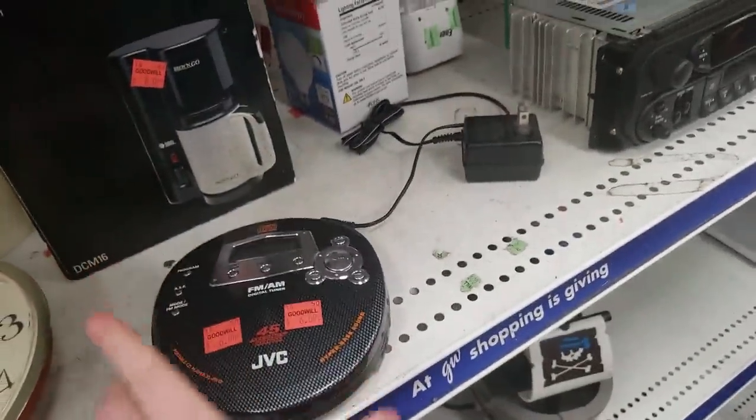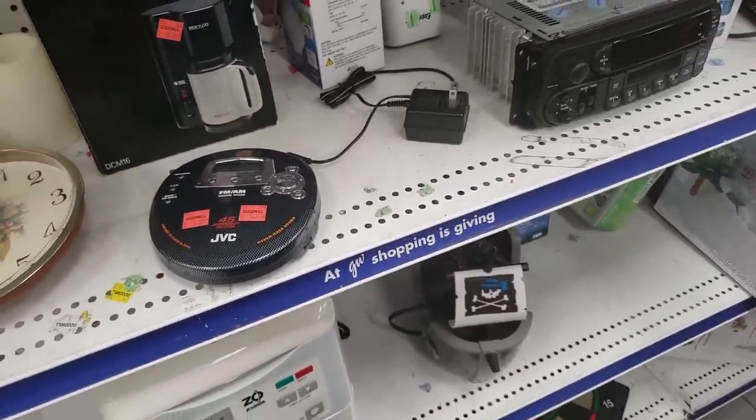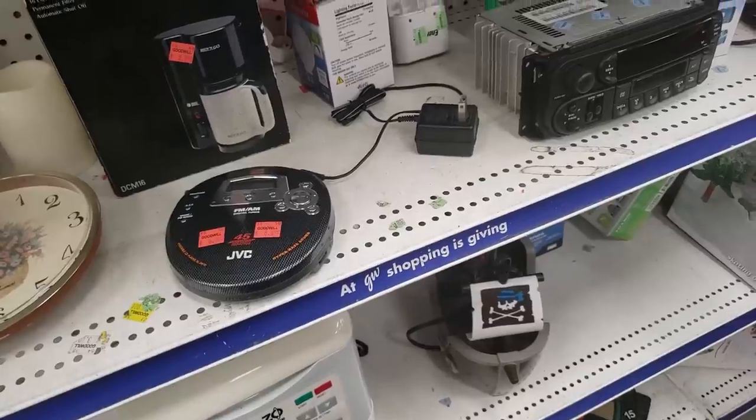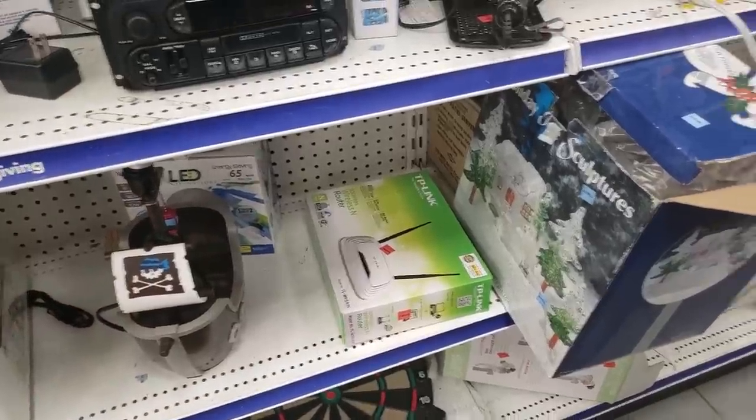This is kind of cool — a little CD player with its power plug, which I never see. But this specific model wasn't worth anything, so there's just no money to be made there. We're going to keep moving.